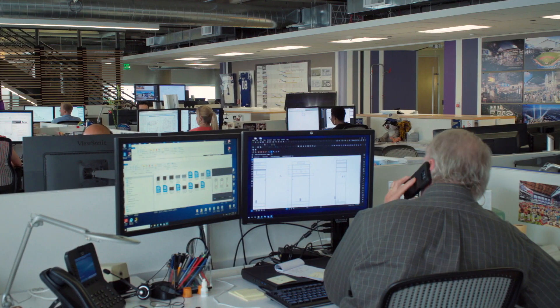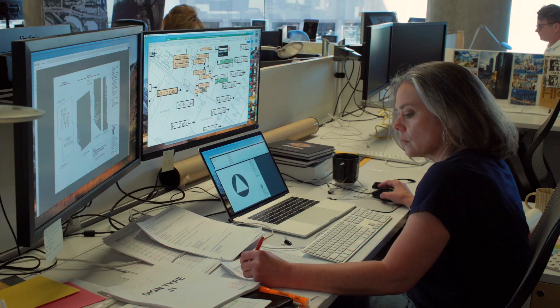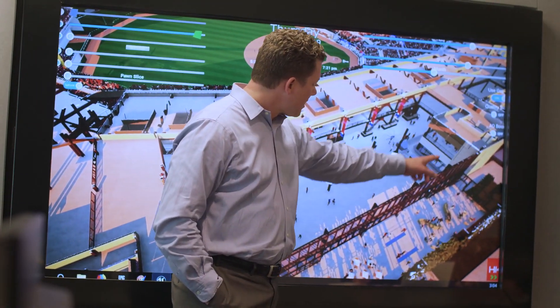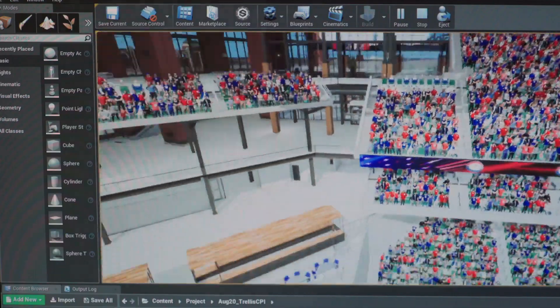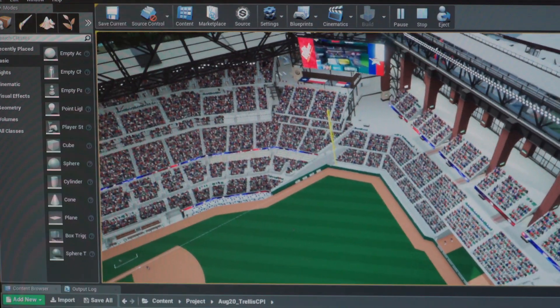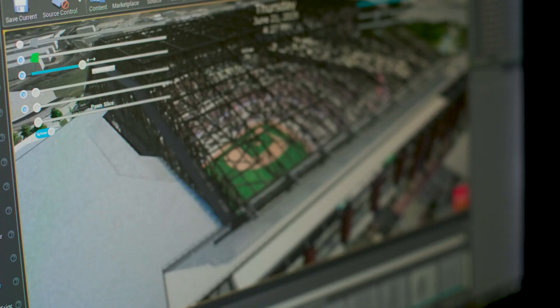One of our biggest challenges is trying to communicate the scale and complexity of our projects. On an intense design process, every two weeks we're getting in front of the client team, so we take all of the current condition for every Revit model — mechanical, structural, architectural, interiors — and we import all of those models into the engine. It's a complex project, so it's very helpful to have everything in one model. It orients the client, and what we're showing them is the current status of all the disciplines.